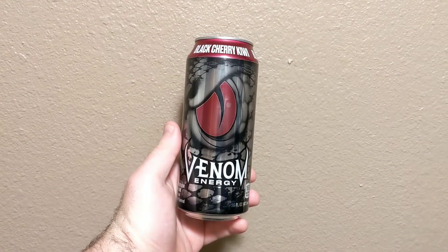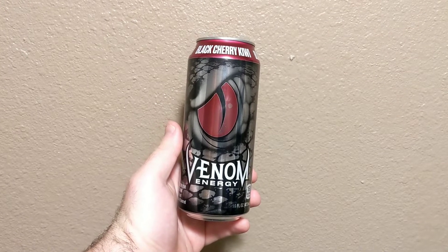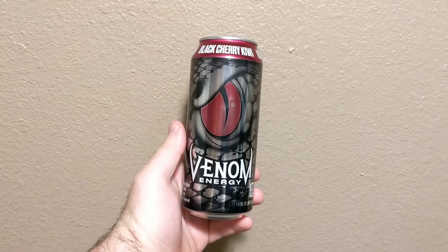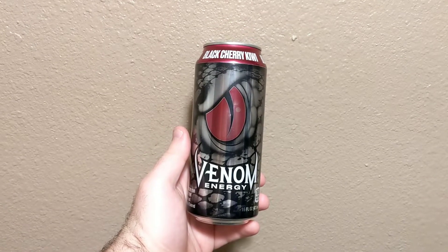Yo, it's me, Dead Carpet, and this is Dead Carpet's random footage. I finally got the last two new design Venom Energy drink cans I needed a couple days ago. I got them at the Cox Cash Saver — well, not gas station, grocery store in Omaha.